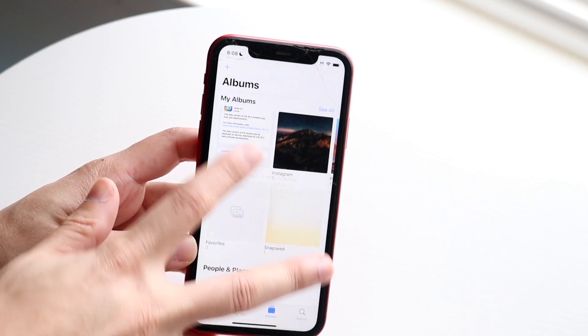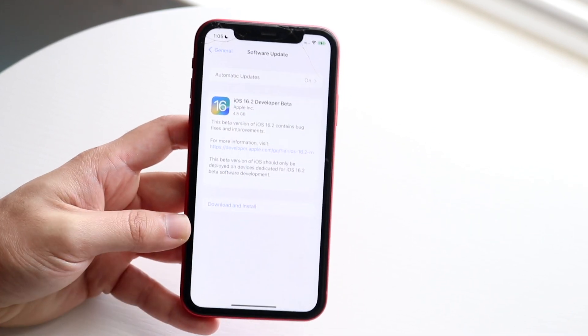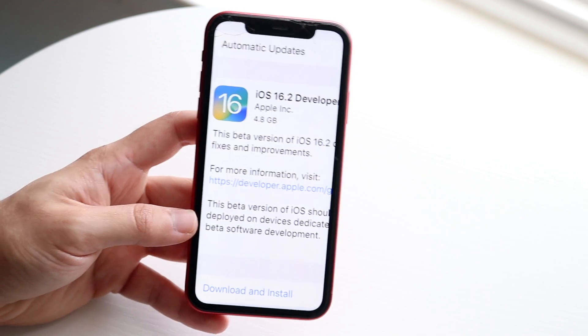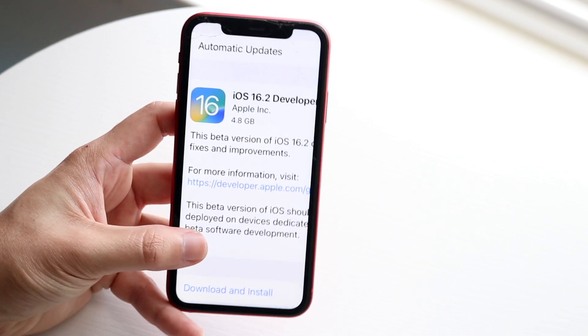Within this specific beta, it was an interesting size. I was coming from iOS 15, so it's a pretty big update — 4.8 gigabytes, which is very interesting because it wasn't as big as I thought. I thought it was going to be closer to 6 gigabytes, but that is not the case.